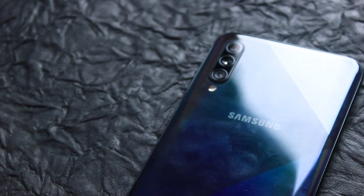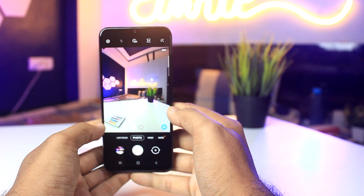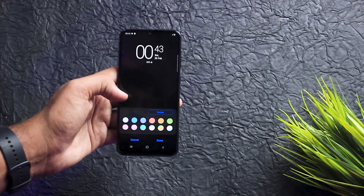Ab baat karte hain battery capacity ki. A12 mein aapko zyada battery milti hai aur less resolution display ke saath battery backup thoda better dikhega. But batana chahunga ki meri normal day-to-day use mein jitna bhi maine isko use kiya, isne mujhe battery ke maamle mein dhoka bilkul bhi nahi diya. Plus, this is an AMOLED display — AMOLED aur IPS display mein battery saving ka koi comparison nahi. AMOLED mein pure pixels band ho jaate hain, jabki IPS mein saare on rehte hain even when showing blacks, toh yahaan battery saving bhoat ho jaati hai.